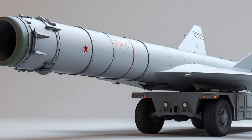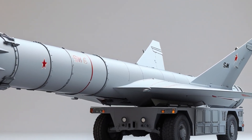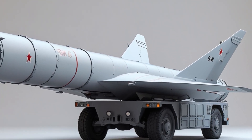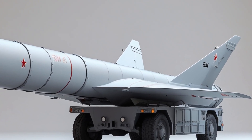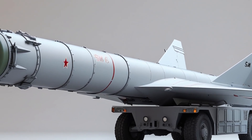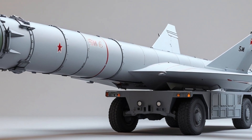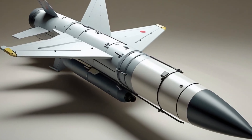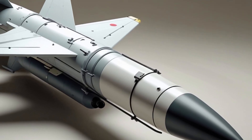The SM-6 is constantly being improved. The current model is the Block Ia, but the upcoming Block IB variant will bring even greater range and speed. The Block IB will include a larger rocket motor and upgraded guidance systems. These upgrades are aimed at countering emerging hypersonic threats, like those being developed by China and Russia. In fact, during a recent test, the SM-6 successfully intercepted a target flying at hypersonic speeds. This shows that the missile is not just effective today but is ready for the threats of tomorrow.